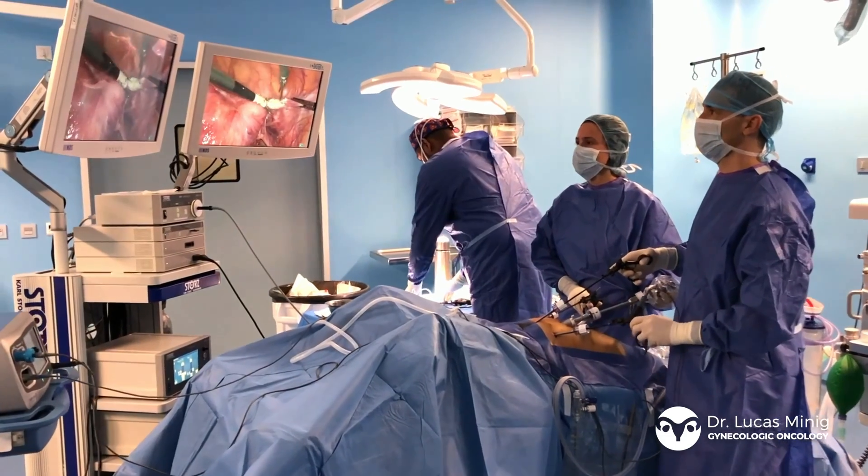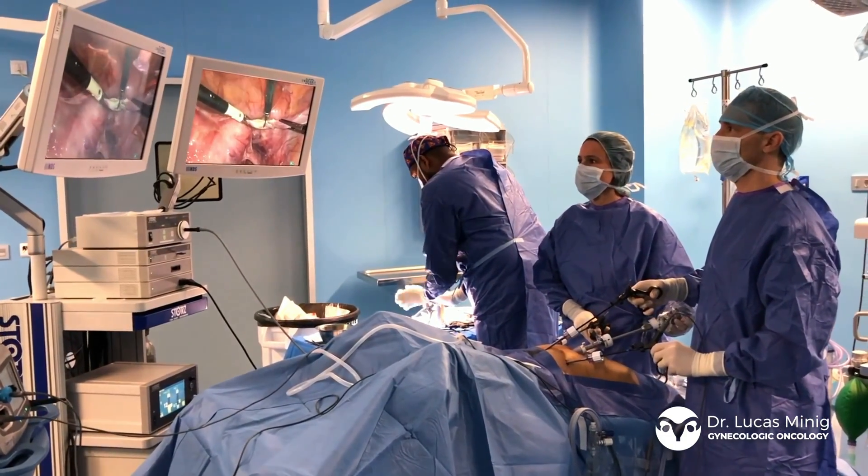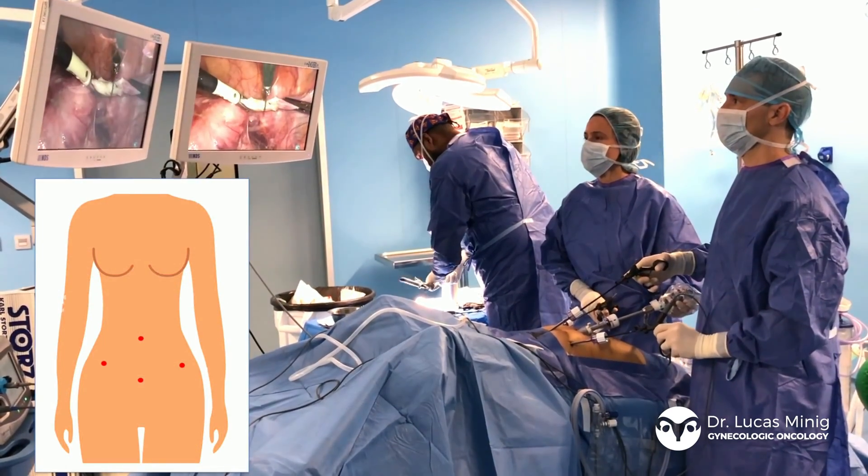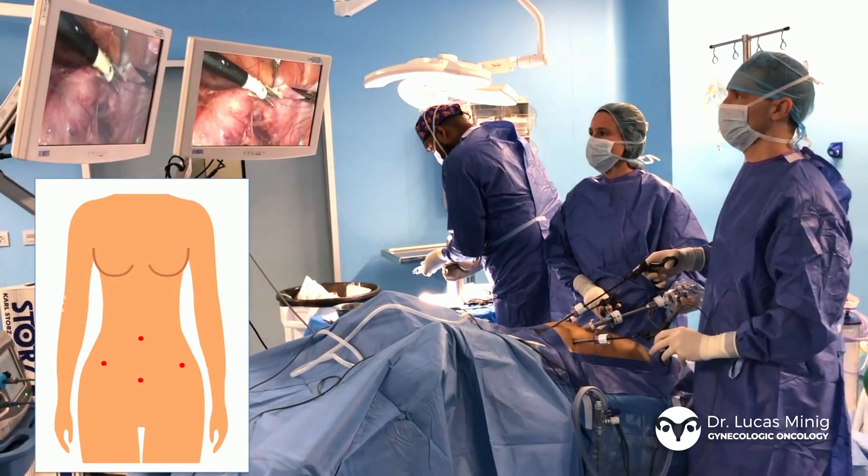It consists of introducing a gas into the abdomen to widen it, and then through a very small incision of no more than 5 mm, trocars or ports are inserted.